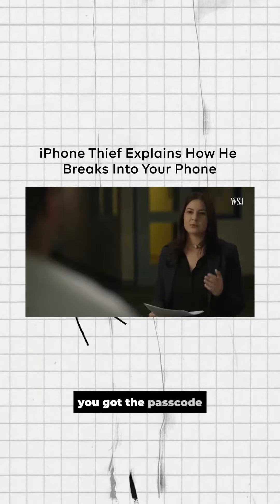Hey guys, have you seen this? You've got the phone, you've got the passcode. What do you do next?